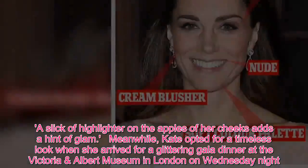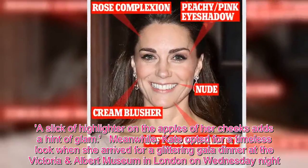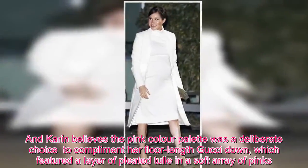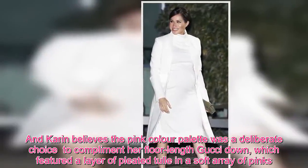Meanwhile, Kate opted for a timeless look when she arrived for a glittering gala dinner at the Victoria and Albert Museum in London on Wednesday night. Karen believes the pink color palette was a deliberate choice to complement her floor-length Gucci gown, which featured a layer of pleated tulle in a soft array of pinks.